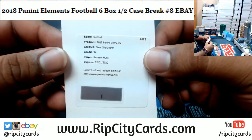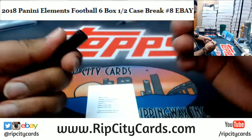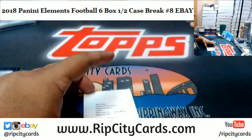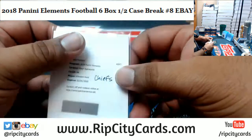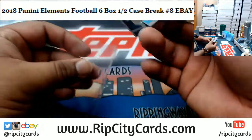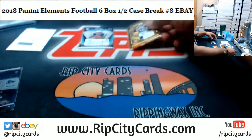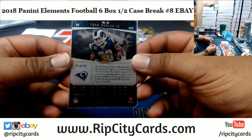The Kareem Hunt redemption would have been a really good hit, unfortunately he's been going through some self-inflicted troubles. It does not look good for Kareem Hunt. Also from Box 1: steel signature for the Patriots, Sonny Michel, 57 of 125; titanium signature relic for the Colts, Nyheim Hines, numbered to 99; and the steel card for Todd Gurley of the Rams, number 37 of 75.